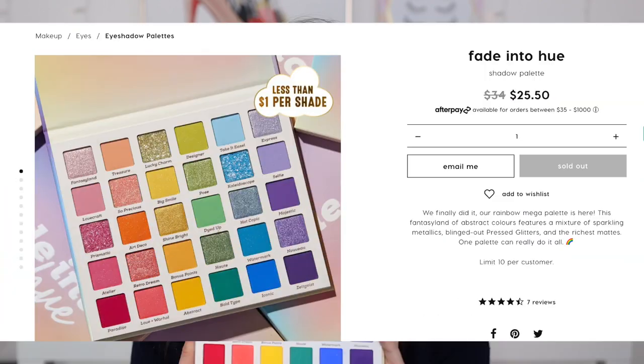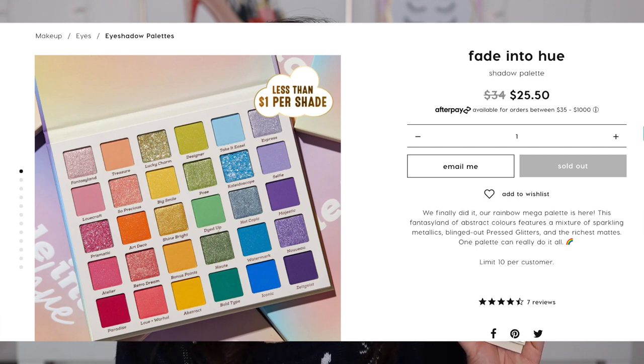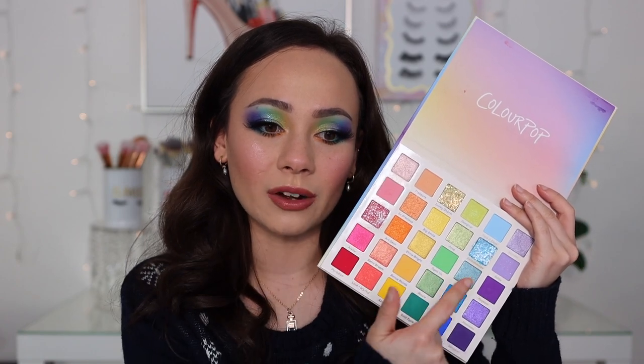Let's go back into the palette — this is the big guy here. You get 30 shades, and ColourPop says their rainbow mega palette features mixtures of sparkling metallics, blinged out pressed glitters, and the richest mattes. ColourPop already has rainbow palettes, but I really feel like they created their ultimate rainbow palette with this one. I absolutely love the way this palette is laid out — I'm very big on palette arrangement, and the placement of colors is perfection. I love how each row is its own color story, which makes it less intimidating even with 30 shades. I don't mind that formula, but the layout is really nice, similar in feel to the Tati Beauty lineup.